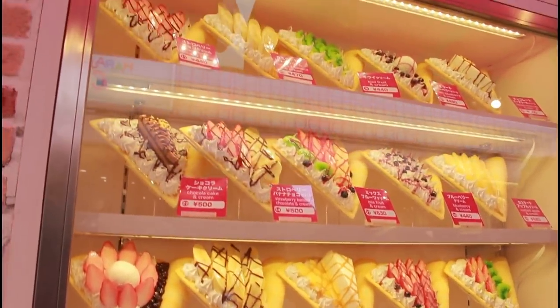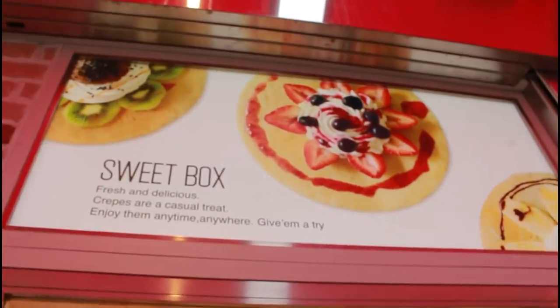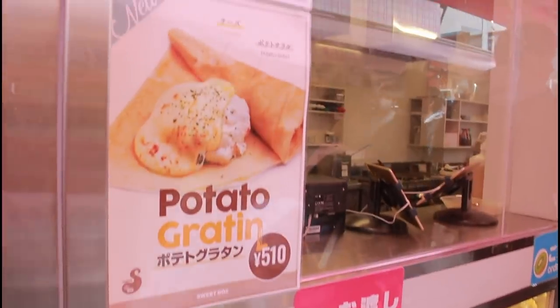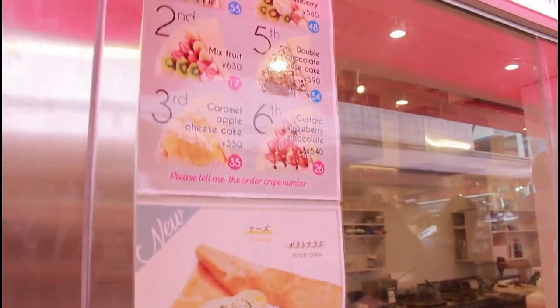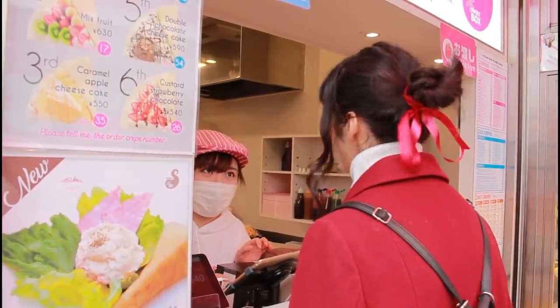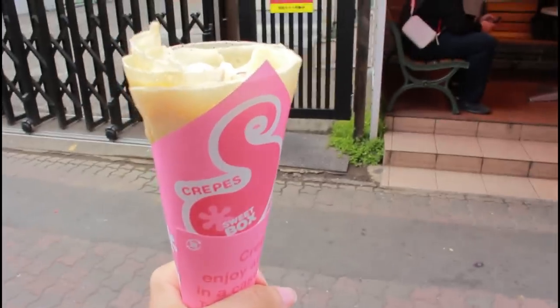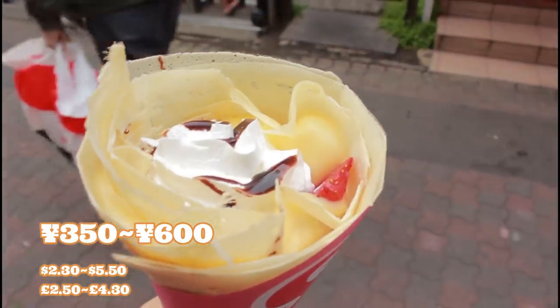As you can see, there are so many flavours. You can get sweet ones, but also savoury ones. They're surprisingly good because the crepe isn't actually that sweet on its own. They make it right in front of you and when you get it, it's nice and warm and fresh and delicious. The price really does depend on which crepe you order, but on average it's somewhere between 350 and 600 yen.